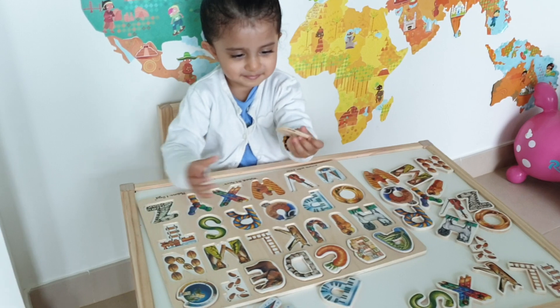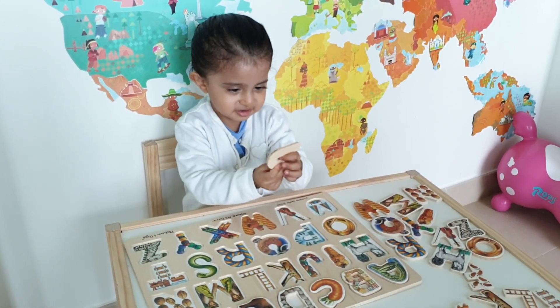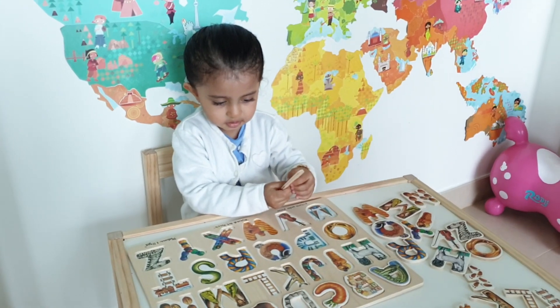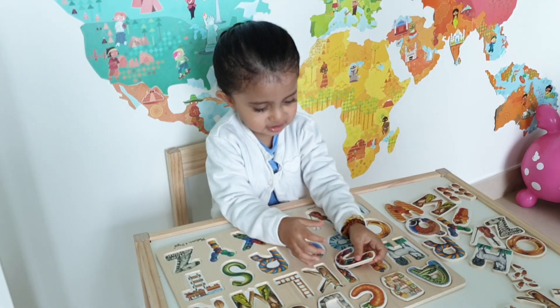B! What letter is that? A! That's J for jelly beans! Where does the J go? You want to put the J? Where does the J go? It goes there! Well done! Well done! That's fine!